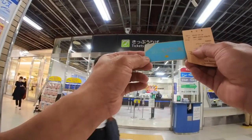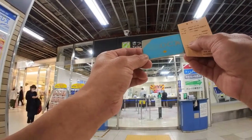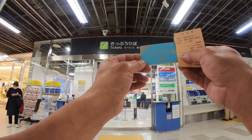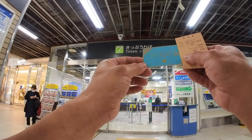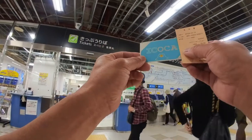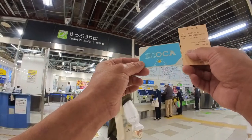And anytime if you need to top it off, just go to that machine — I'll do another video on how to do that. It's really easy, you don't have to talk to anyone. You can see people lining up at the ticket machines, so it's pretty busy. So if you're going to buy this, buy it early.